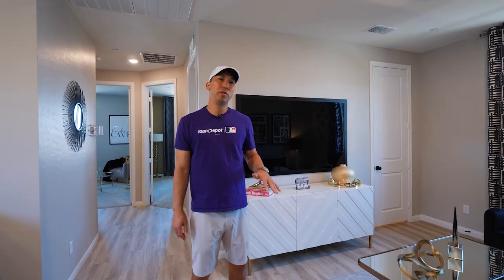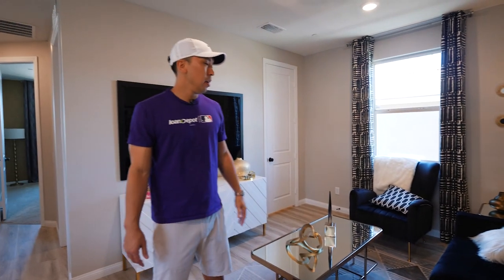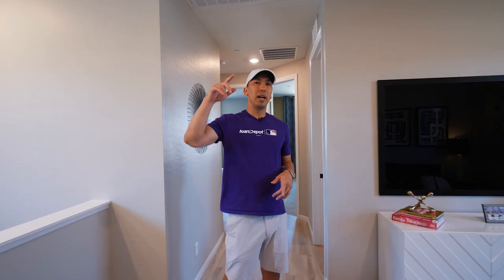Here we are on the second floor. What I've been noticing in a lot of new builds lately is they all have this second floor landing. I think it's designed for those working from home, kids doing hybrid homeschooling, or even as a place to put gym equipment. I've been seeing this more and more frequently throughout new builds. In this specific floor plan, we've got three bedrooms upstairs — let's take a look.